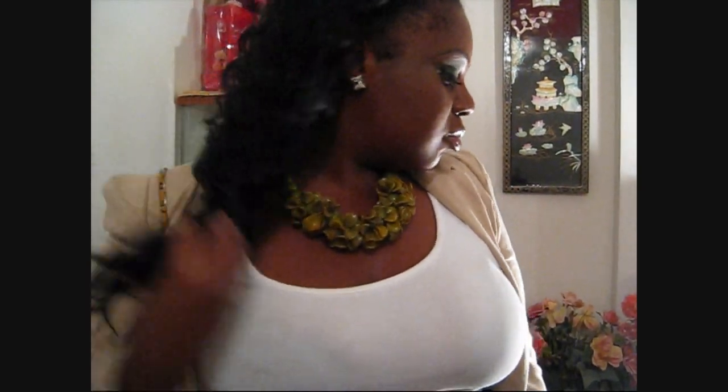Hi guys, today's outfit of the day is actually inspired by this statement necklace here. I actually did an eye tutorial with gold and green to emulate the necklace. I'm wearing a half wig — I'll have the details on the half wig down below in the description as well as on Curve Envy on my blog.